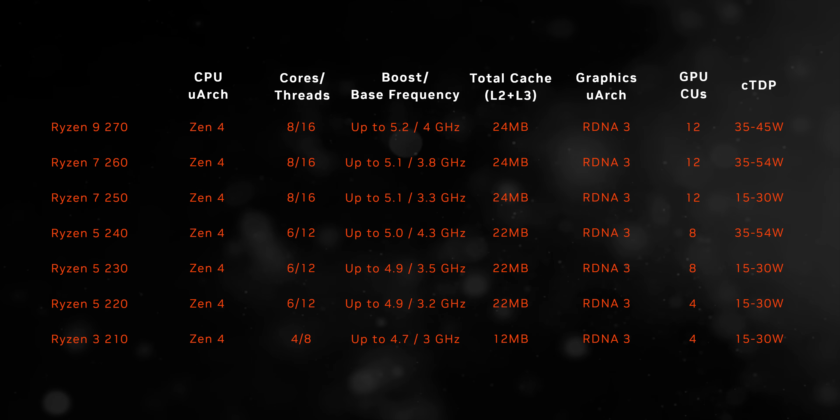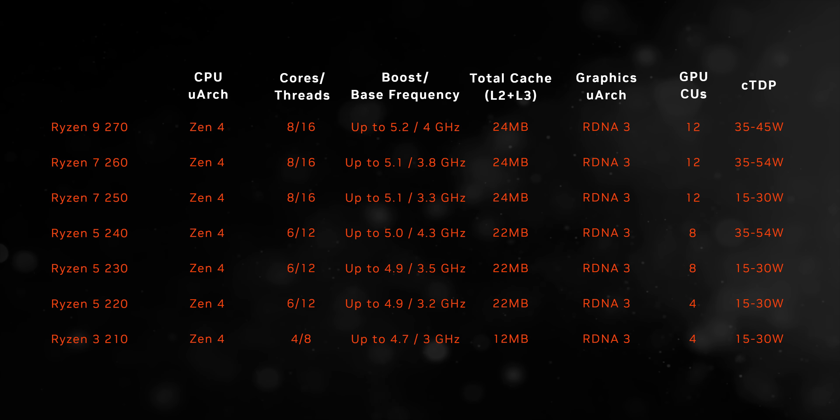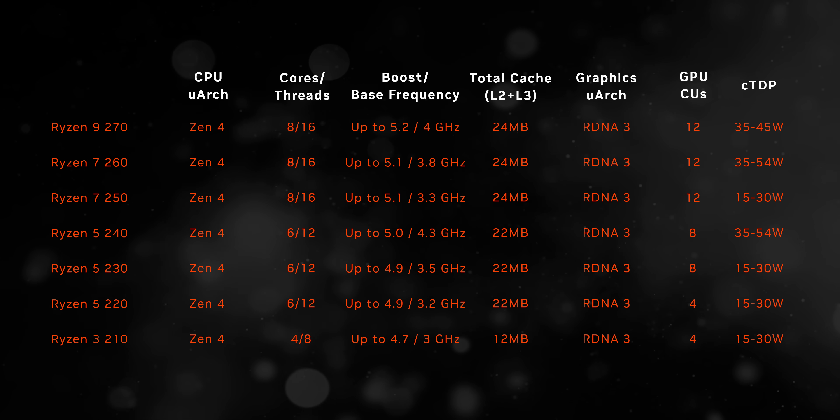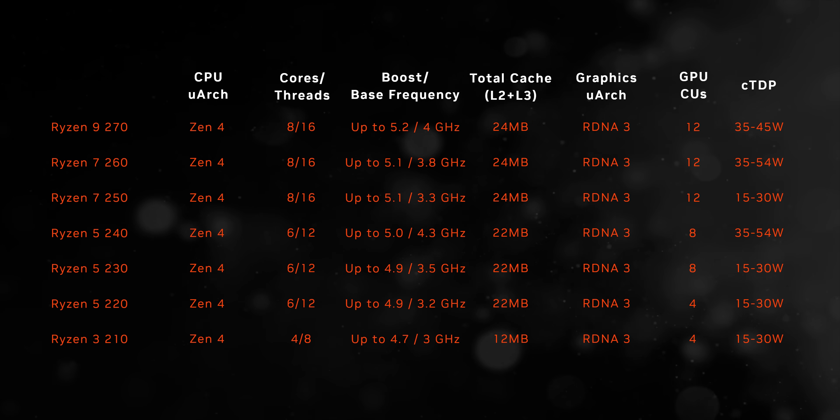In a perfect world, AMD's entire top-to-bottom laptop lineup would be made of Zen 5 architecture chips. Unfortunately, that's not going to happen, so we get into a situation where we have some rebrands. What AMD is doing is basically taking the Ryzen 8000 HS and U series and rebranding them as the Ryzen 200 series. We also have to remember that the 8000 series was itself a rebrand with a slightly revised NPU of the Ryzen 7000 series. With this Ryzen 200 series, this combination of Zen 4 and RDNA 3 has more lives than disco.